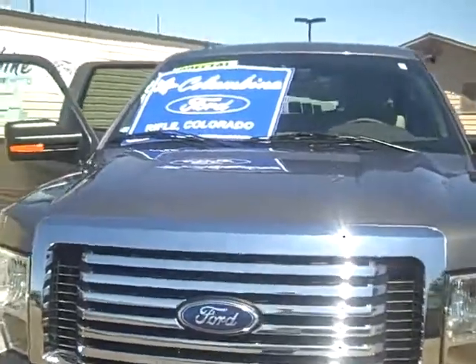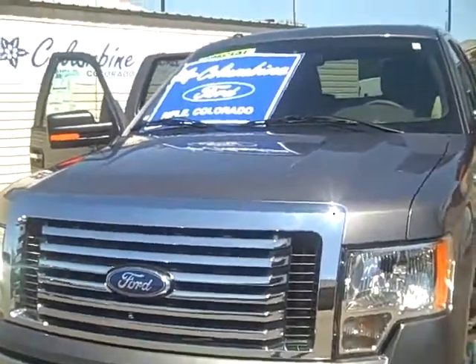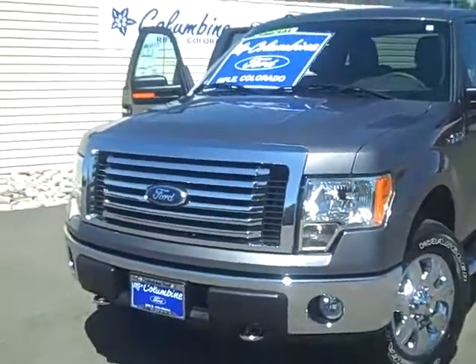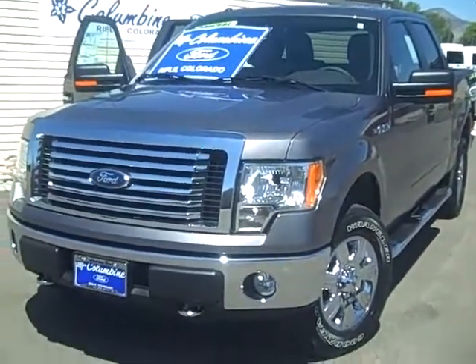We have the largest selection of new and pre-owned cars and trucks on the western slope plus great prices, so this makes it a super place to buy your next vehicle. We appreciate you watching the video today — please stop in. We'll look forward to helping you. Thanks.